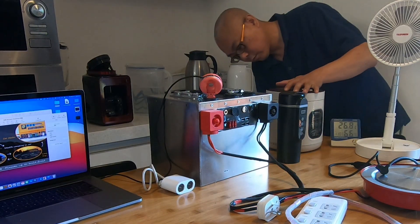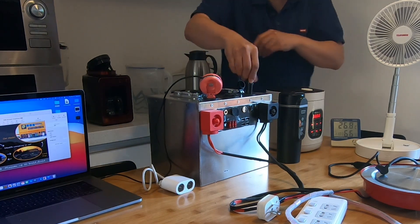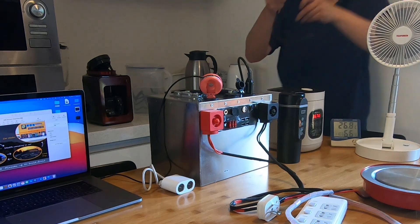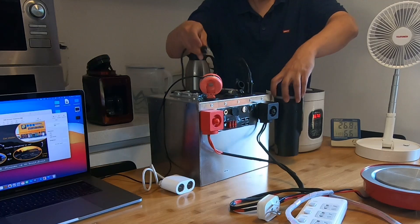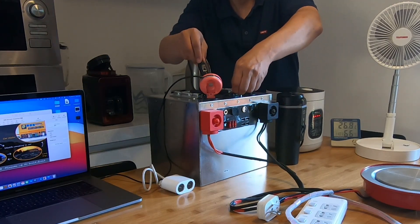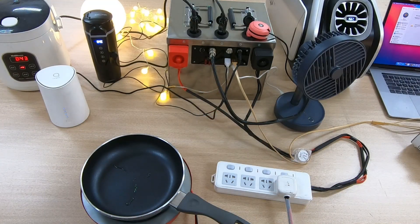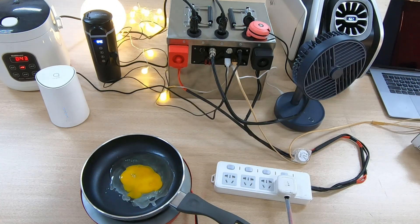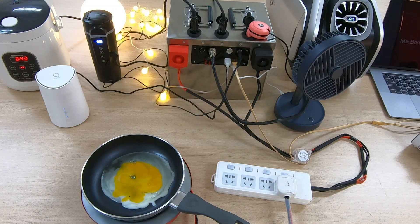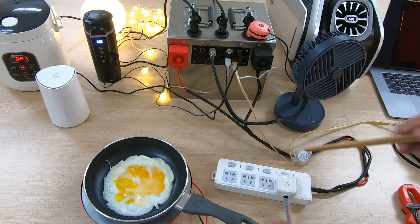There are many advantages to using vehicle DC appliances. For example, DC appliances can be directly powered by the battery, avoiding conversion loss, which leads to higher energy utilization efficiency. Moreover, in terms of power design, it is safer to use DC appliances that are more in line with the battery voltage. Secondly, the size of vehicle DC appliances is smaller and more compact, making them easier to store without occupying too much space in the car. Especially now that there are various types of vehicle DC appliances available on the market that can be used for camping, instead of purchasing inverters to use household appliances.